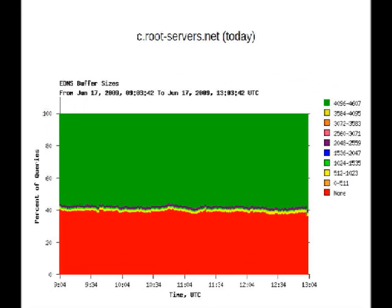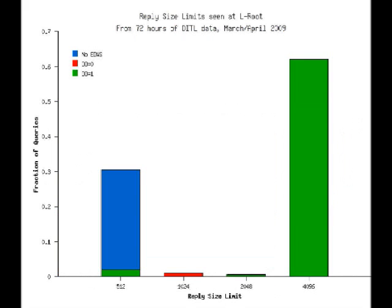And if you look at the situation today — this is actually from c.root-servers.net — you see that now the number of queries that don't have EDNS are down quite a bit to 40%. But what's troubling is this little yellow bit down here: these are queries arriving at the root with EDNS buffer size set to 512 bytes. What wasn't clear from that data is whether those queries also have the DO bit set. This graph, from data in March and April this year, shows that this little green bit indicates those queries with EDNS buffer size 512 also have the DO bit set. And as we're moving towards signing the root, this looks like it could be a problem.